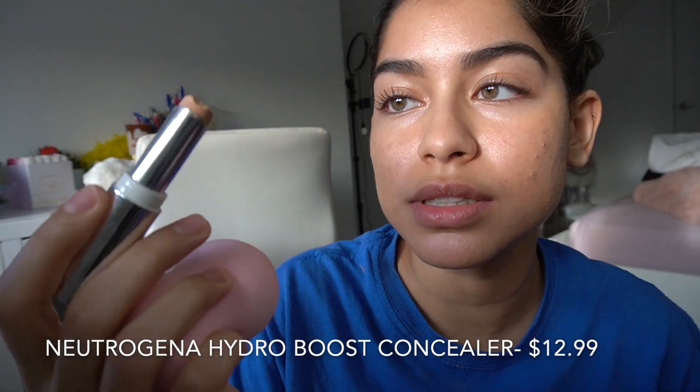Another tip for anyone who has acne: you should look into these by e.l.f. — I have two of them. They're skin boosters, basically little drops you can put on your face or mix with your foundation. This one is the clarifying one — it has tea tree oil and something else, which is good for acne. I also have one with niacinamide. They add beneficial ingredients into your makeup to help with your acne while you wear it. They're by e.l.f., check them out. I'm going to go ahead and conceal under my eyes with the Neutrogena Hydro Boost Concealer, which is probably the most natural concealer I've ever used.